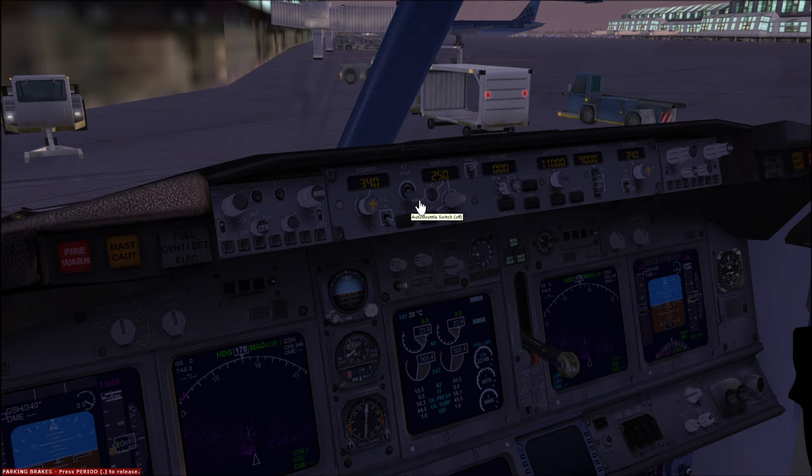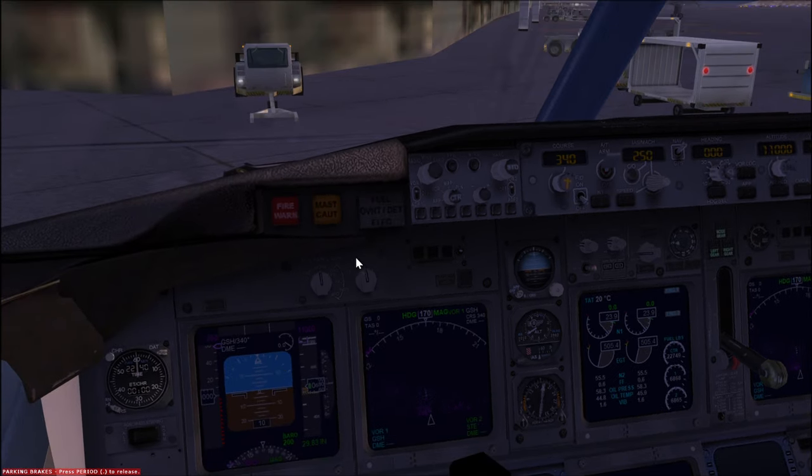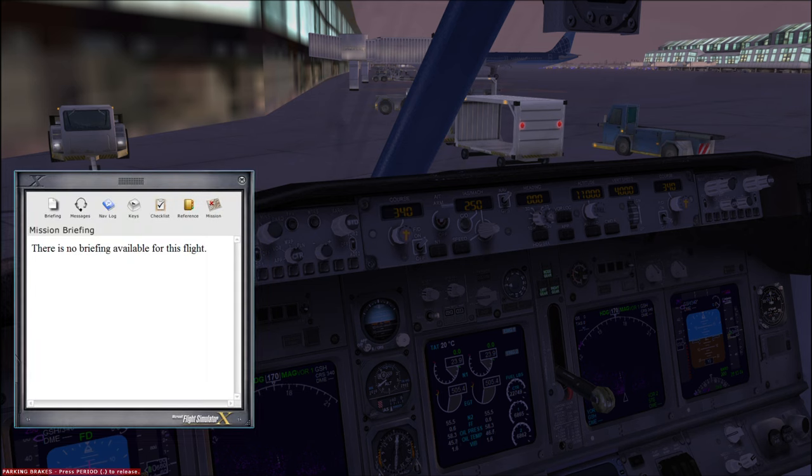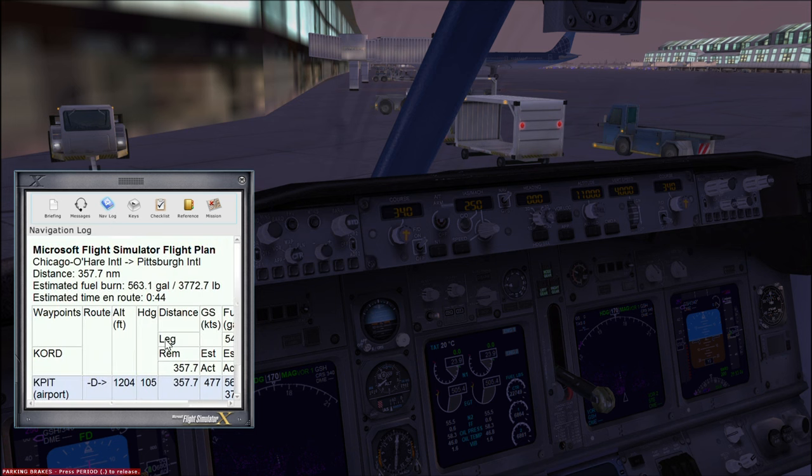The flight director switch gives you those pink crosshairs on your display screen, so go ahead and turn that on. For the course number, press Shift+F10 to bring up the nav log. Under 'heading,' it shows the heading from your departure airport to your destination — that's what I put in there, at least at the beginning. You'll see how it progresses through the flight as I change it periodically.